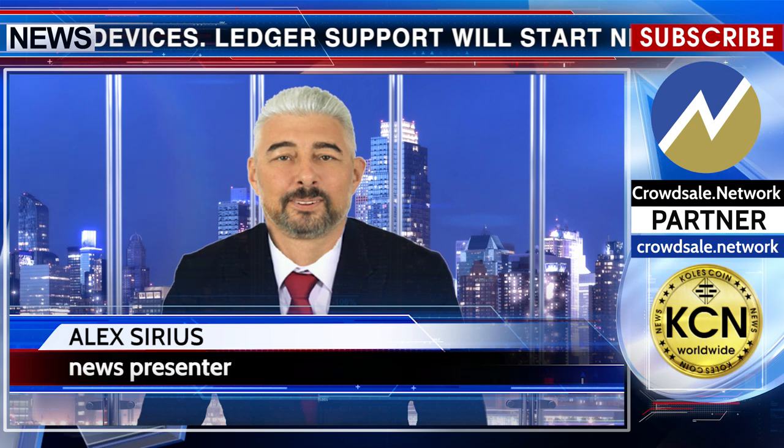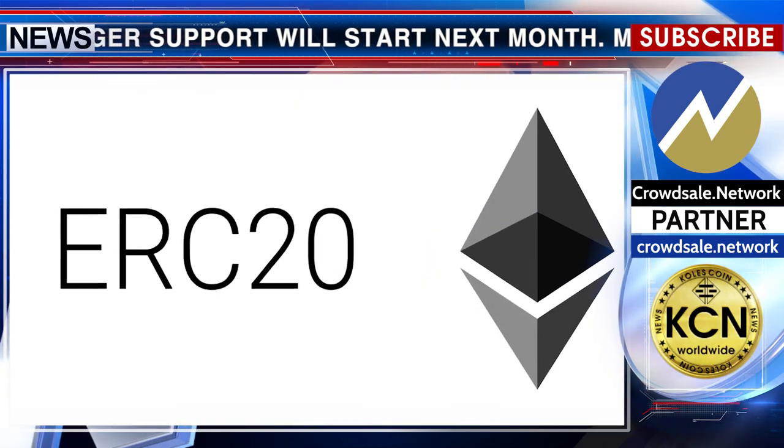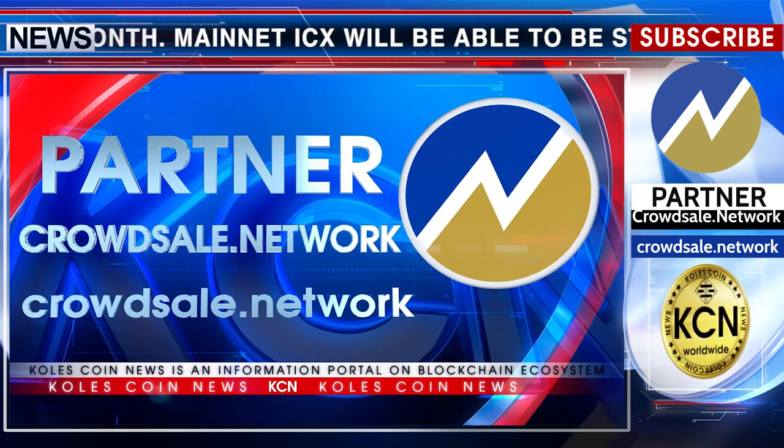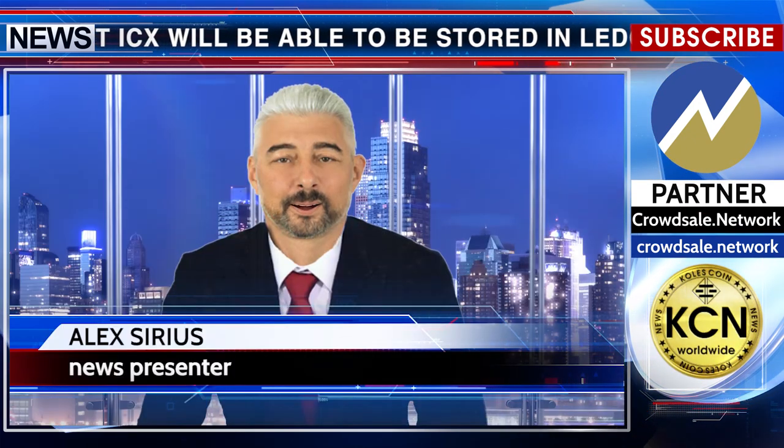For those who currently hold ERC20 ICX wallets starting with an address starting with 0x, they can store them in the Ledger ICX wallet after making the token swap using Iconics.